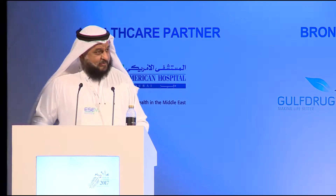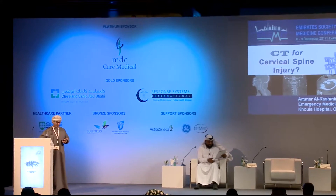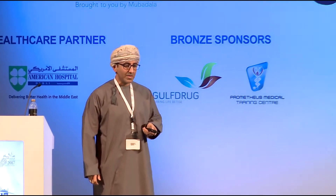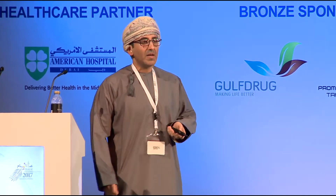Welcome to the forum session. In the next few minutes I'm going to convince you that you should be ordering CT scans for your c-spine injuries and not ordering plain films. Hard luck to my opponent because he has nothing to argue with.